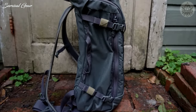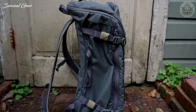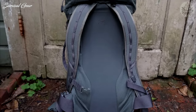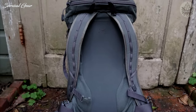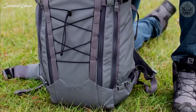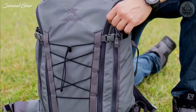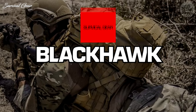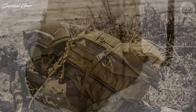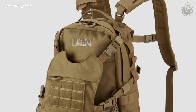Arc'teryx LEAF certainly kept comfort in mind when designing the Assault 30 pack. It comes equipped with 15mm aluminum stays that can be personalized to fit the user's back, helping to transfer load weight to your hips and minimize strain. The backpack is designed to distribute weight evenly even with its large capacity.